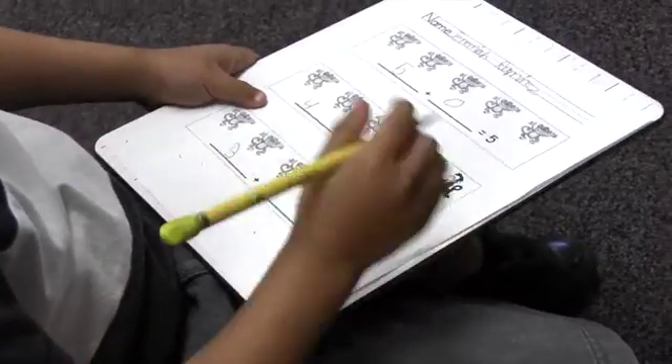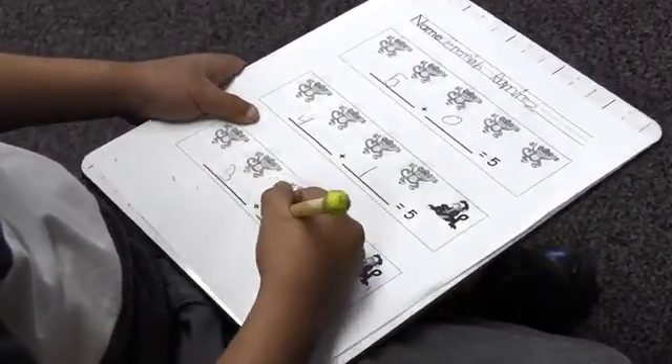After the pictorial stage, we move to numerals, which we call symbols. We do that with every number all the way up to ten, so by the time they exit kindergarten they'll know all the number combinations from zero to ten.